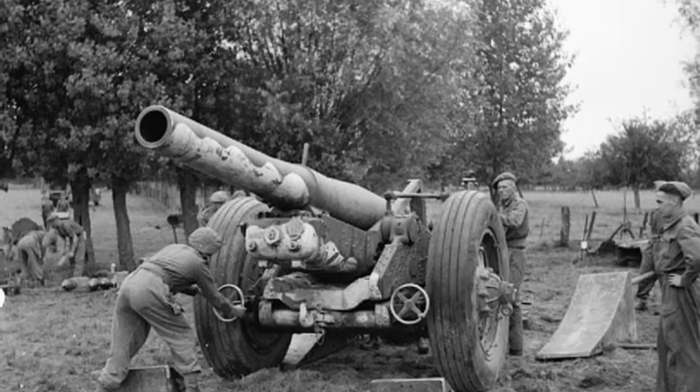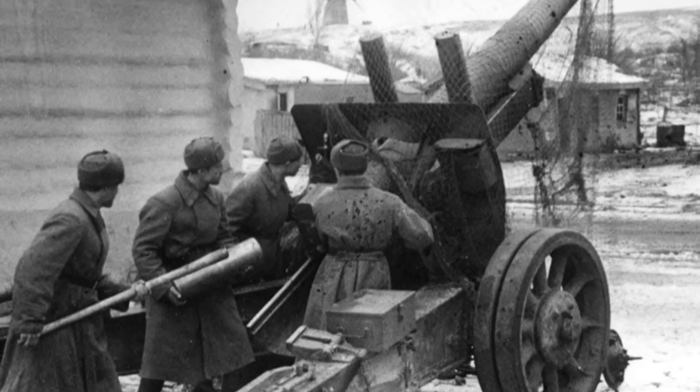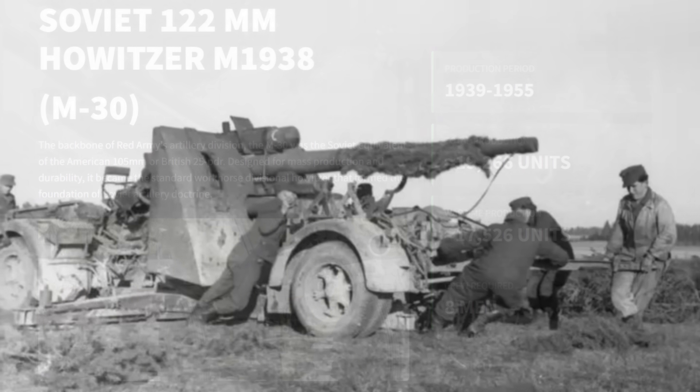In a war defined by tanks and aircraft, artillery also decided the outcome of battles. Yet behind every shell fired was a story of innovation, of nations racing to perfect the science of destruction.